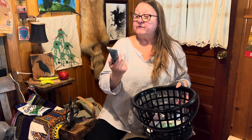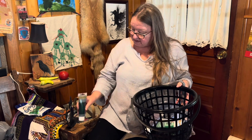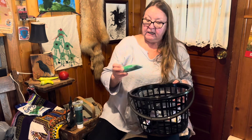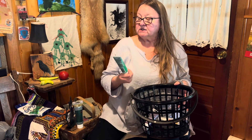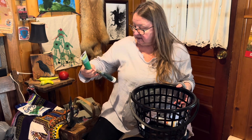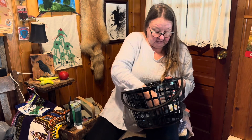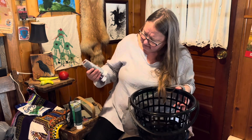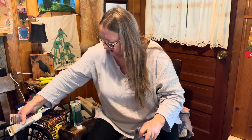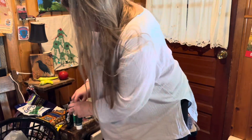Check it out — they have tempera paint with sparkles! I got the forest green, the brighter green metallic. Now this one is acrylic metallic paint, and this is just sparkly tempera paint. I got the purple and the silver. I'm a little disappointed — I thought they were all acrylic — but we'll see how they work.